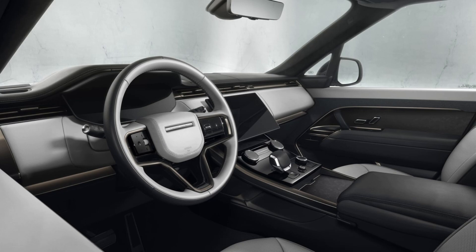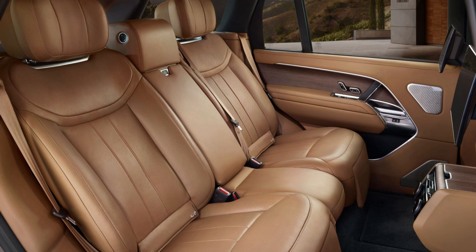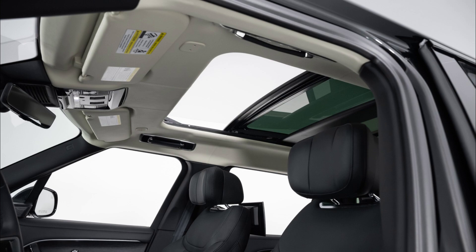The most energetic performance comes from the Range Rover Sport P530 1st Edition, starting price $122,975, which boasts a 523 HP twin-turbo 4.4-liter V8 under its tall hood. The P530 growls and rips and grips, although a fair amount of its aural aggression is tuned for the cockpit only. Outside, it's just a grumble.